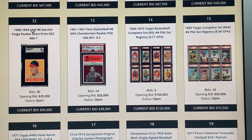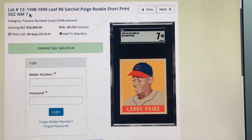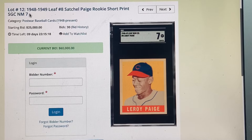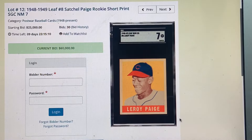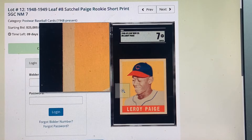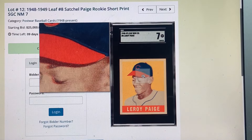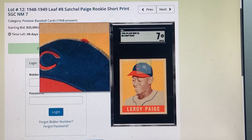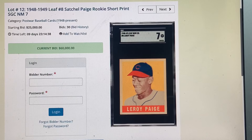Next up, this outstanding 1949 Leaf page in an SGC 7 — yikes. We're not going to be looking at any non-vintage cards in this auction. It's primarily vintage — to a lesser extent modern — but I really just like earlier vintage and pre-war. This catalog has autographs, memorabilia, non-sport — it's big time. That Leaf card had a starting bid of $25,000.